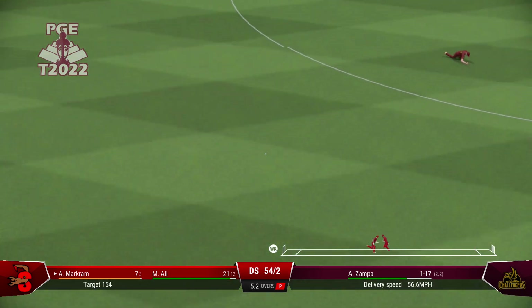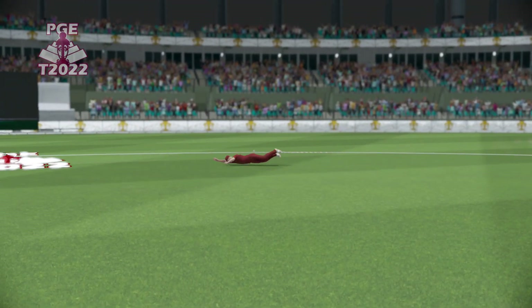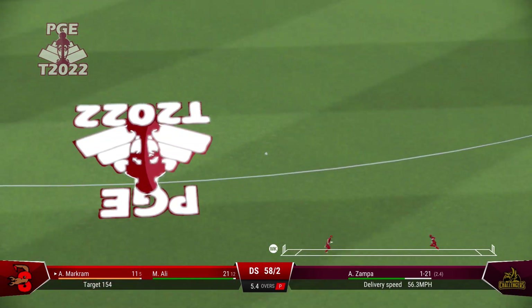Nicely played. Perfect timing. Too much room given. It came onto the bat really well. And a beautiful... Immaculate timing there.